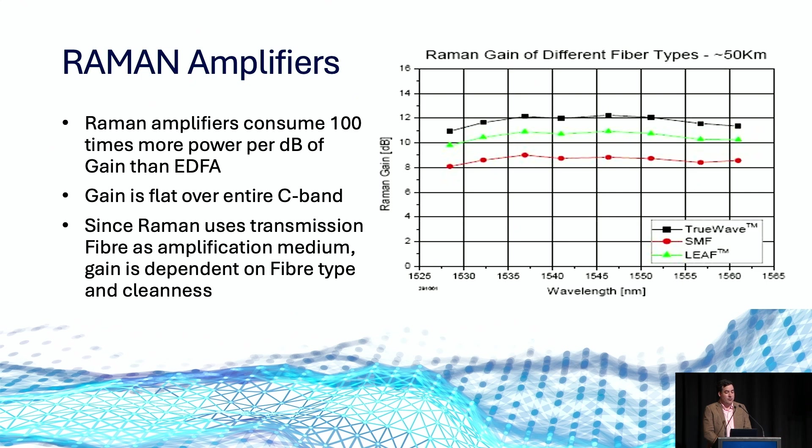Raman amplifiers do have a couple of trade-offs. They consume 100 times more power per dB of gain than an EDFA, which can be very difficult in locations where utility power is not guaranteed. And since Raman uses the transmission fibre as the gain medium, fibre quality is very important. On the right-hand side, we can see examples of different fibre types and the amount of gain that can be applied — single-mode fibre used in all applications compared to specialist fibres like TrueWave or LEAF, designed for long-haul applications and high amplifier gain.